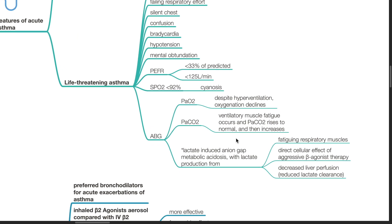For arterial blood gases in life-threatening asthma: despite hyperventilation, oxygenation declines, ventilatory muscle fatigue occurs and PaCO2 rises to normal and then increases subsequently. Lactate-induced anion-gap metabolic acidosis occurs from lactate production from fatiguing respiratory muscles, direct cellular effect of aggressive beta-agonist therapy, and decreased liver perfusion which can reduce lactate clearance.